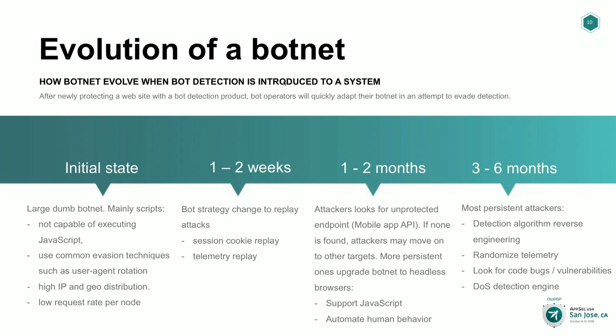Some bot operators go even further. In some ways they're an extension of our QA — they're pretty good at finding bugs in our code, like exceptions that aren't handled properly. They'll find them and exploit them for a while to bypass our detection. In a way it helps us improve our product, but it's another thing they do — trying to crack and find vulnerabilities in our code.